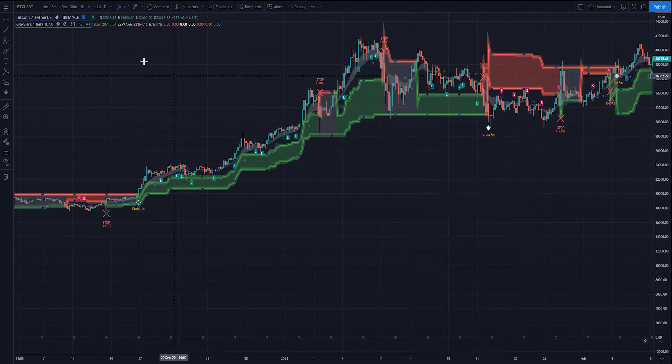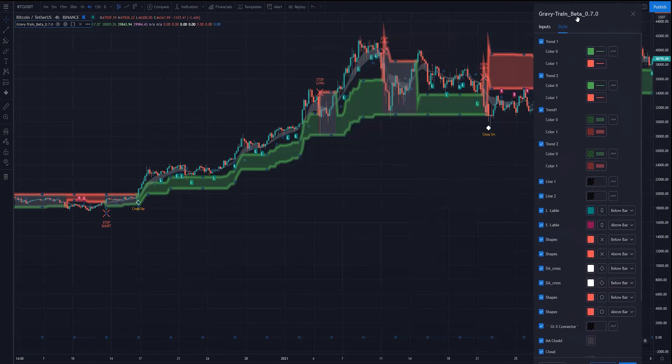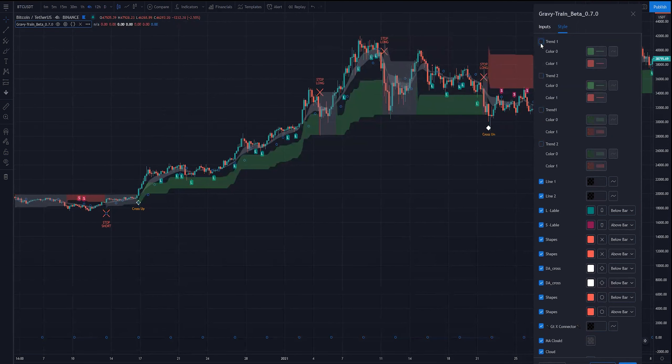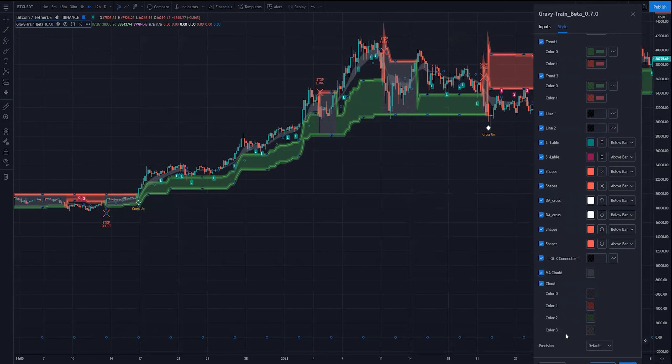Going over to the style element — it's much of a muchness, but in all the time we've had Gravy Train I've personally never changed much, maybe sometimes the color of the cloud or the long/short signal colors. Everything in here can be customized. You can untick the first four boxes and have a less in-your-face cloud — it's personal preference. Everything is changeable, as with most things in the style factor of Pine Script. They're labeled by default so you can see exactly what each is. It works pretty well on a dark background out of the box.